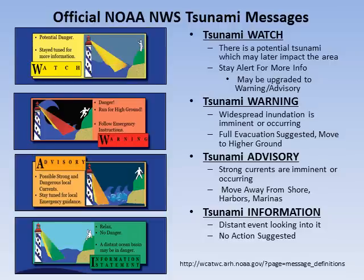Please evacuate to higher ground. A tsunami advisory is issued when a tsunami has been generated but little to no inundation of the land is expected. However, strong currents are imminent or occurring. Please move away from the shore, harbors, and marinas. Finally, the tsunami information statement is a heads-up to let you know that a distant event has occurred and we are looking into it. No action is required at this point.